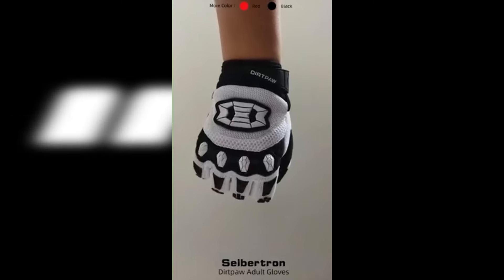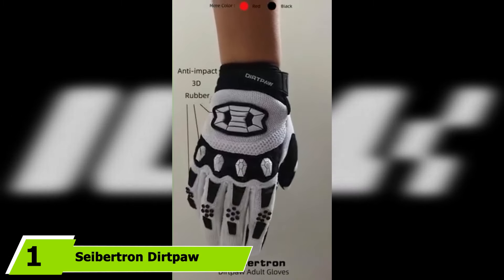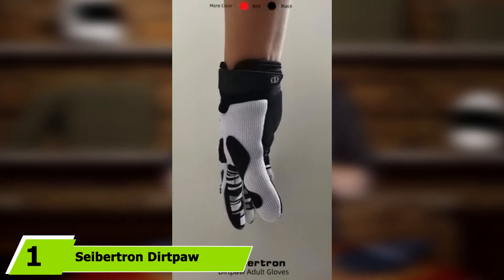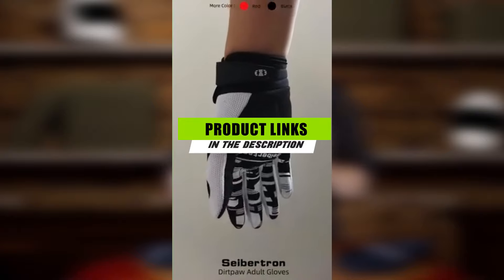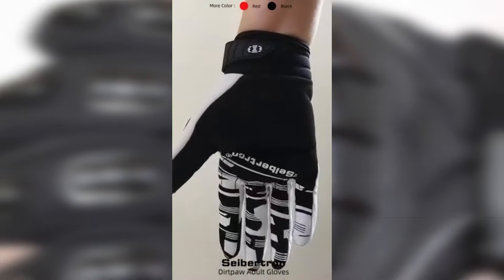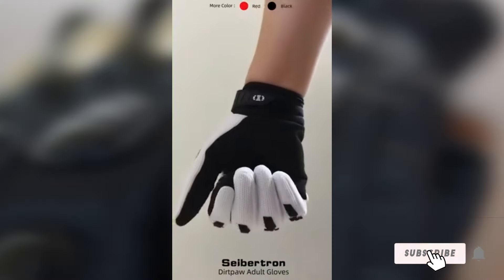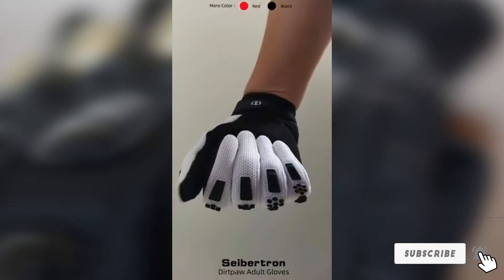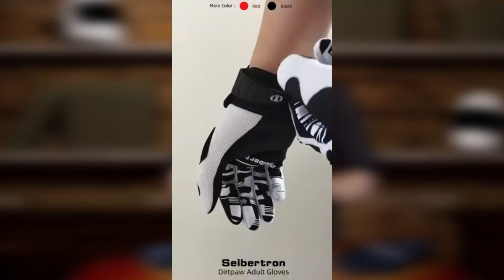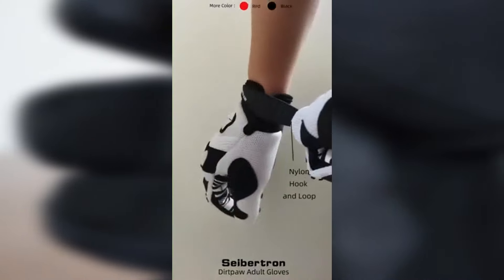At the first position of our list, we have the Cybertron Dirtpaw Unisex Motorcycle Gloves. These motorcycle gloves are designed for use with dirt and off-road bikes. They work well with motorcycle brands such as BMX, MX, MTB, and ATV, thanks to their many exciting features and construction details.